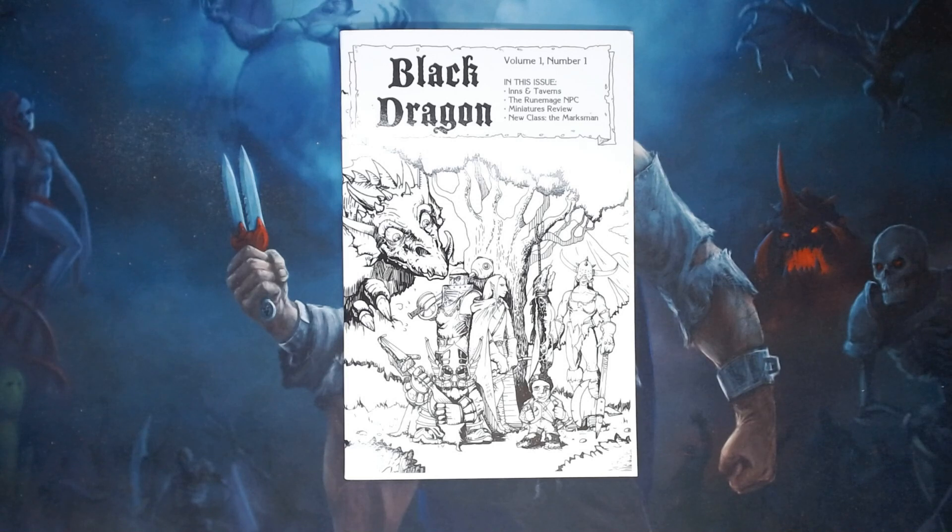This issue of Black Dragon contains a generator for inns and taverns, details on the Room Mage NPC, a small miniatures review, and the new class, the Marksman.